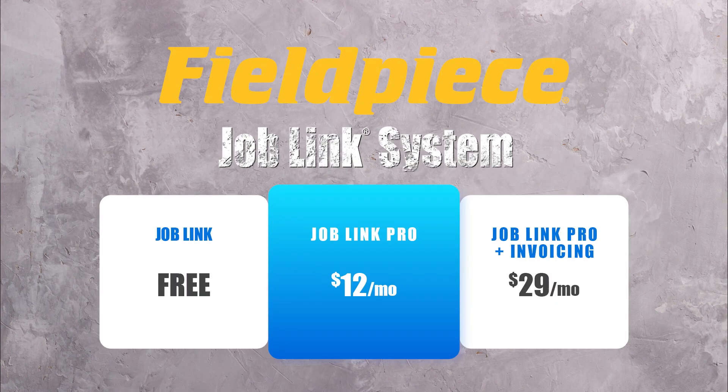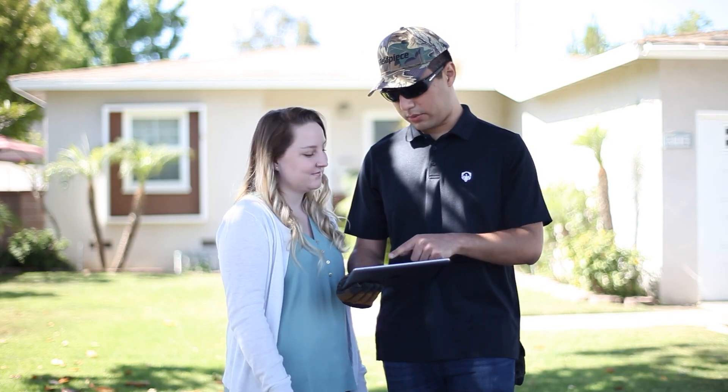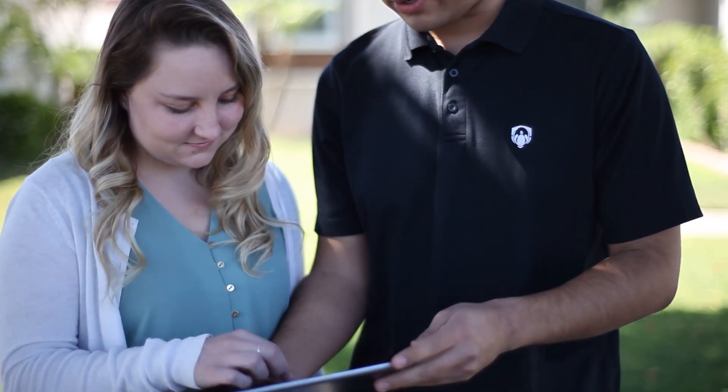With a paid subscription to the JobLink app, your customers can view professional reports and see diagnostic data to help them better understand the issues.